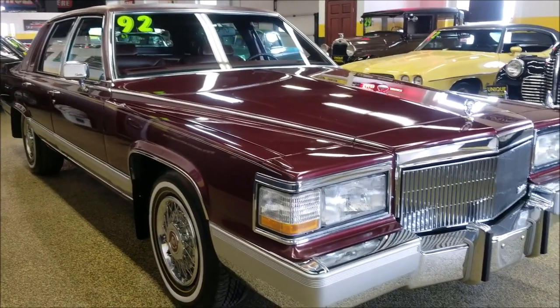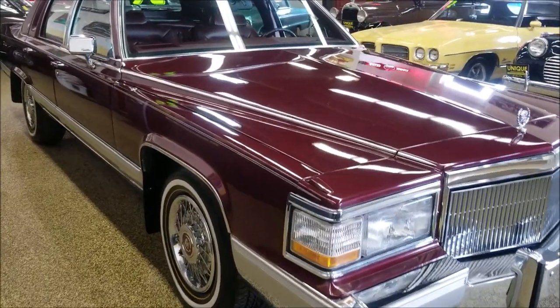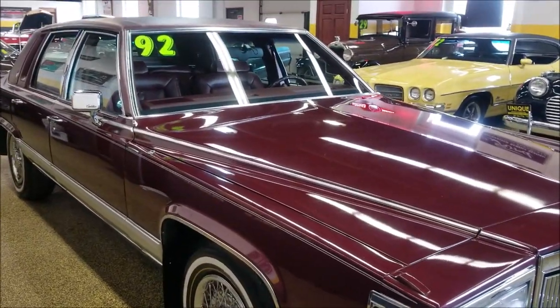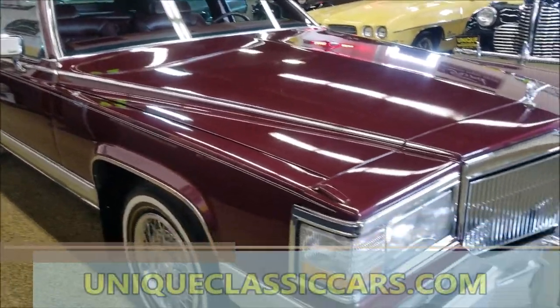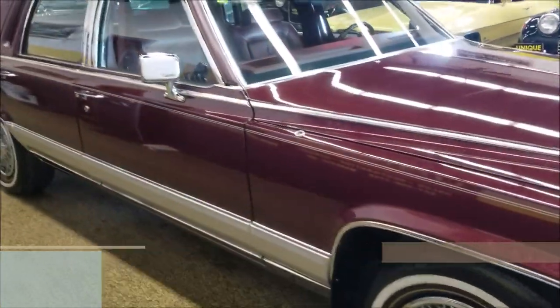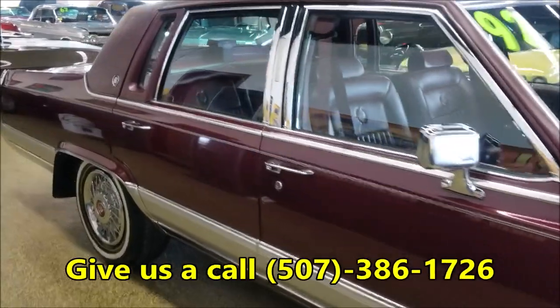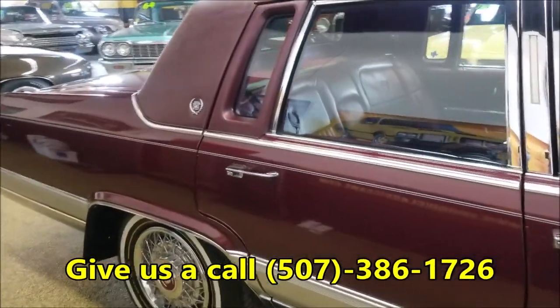Very well taken care of, appears to be all original paint, original vinyl top, original interior. Check out the still pictures — take a close look at them at uniqueclassiccars.com. Or if you just want to inquire about it, maybe wondering about transportation to your location, give us a call at 507-386-1726.